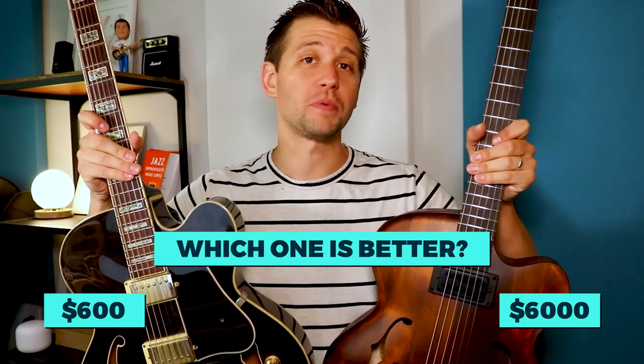This is a $600 jazz guitar and this is a $6,000 jazz guitar. Today I'm discussing which one I personally like the most, as well as the age-old question: does having an expensive instrument help you play music better? Might be surprised.